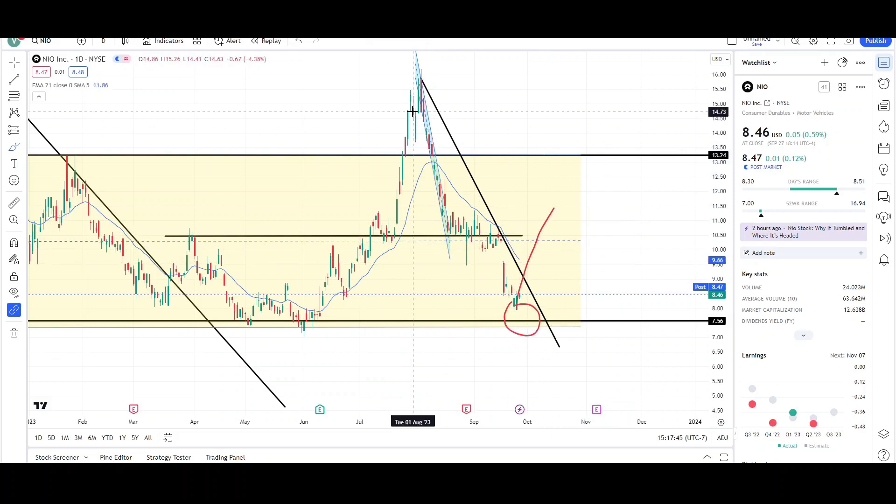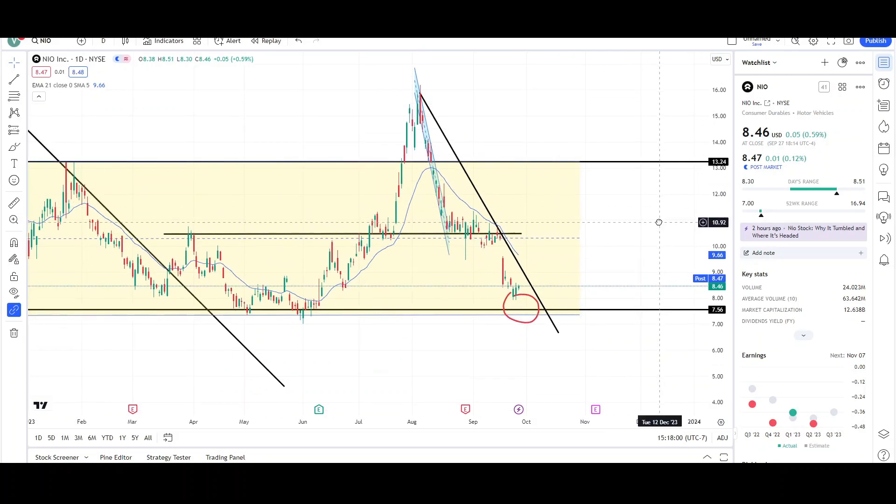Even if we do see a large leg up, it can still lead to another large leg down. I want to see a good move up followed by a small pullback — that would tell me the aggressive buyers are back in the market and are going to be pushing price higher. Until then, NIO is still bearish.